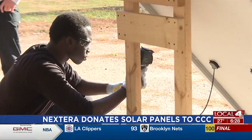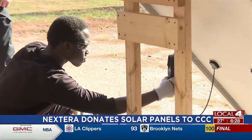According to the Department of Energy in 2022, clean energy jobs grew by nearly four percent.